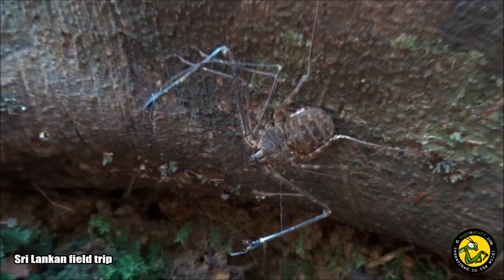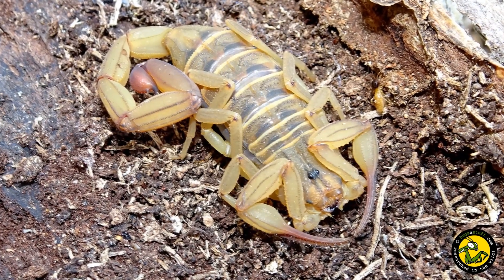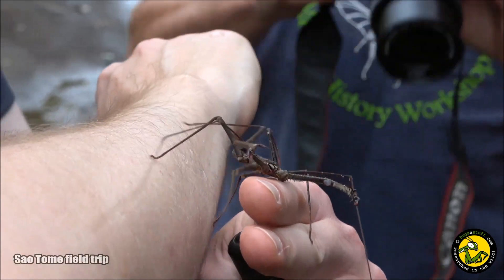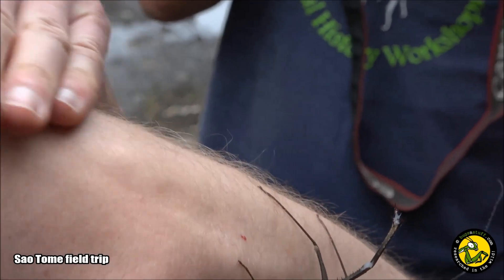Unlike most arachnids, tailless whip scorpions don't possess any venom or silk glands, and lacking a tail they don't have a sting like their scorpion namesakes. This means they are harmless to humans and never bite, but they may grab your fingers with their short pedipalps if they feel threatened.